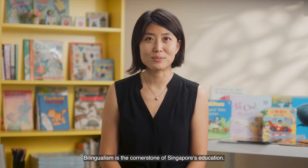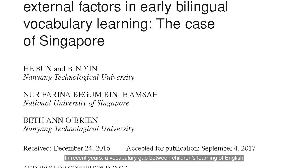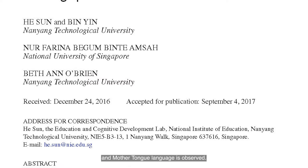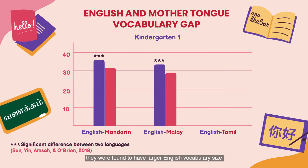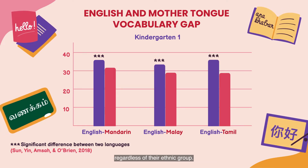Bilingualism is the cornerstone of Singapore's education. In recent years, a vocabulary gap between children's learning of English and mother tongue language is observed. Among 805 K1 children, they were found to have larger English vocabulary size than their mother tongue vocabulary, regardless of their ethnic group.